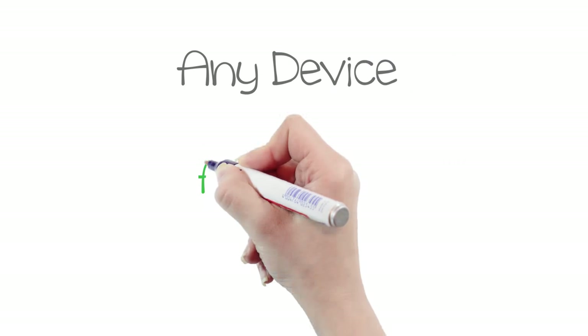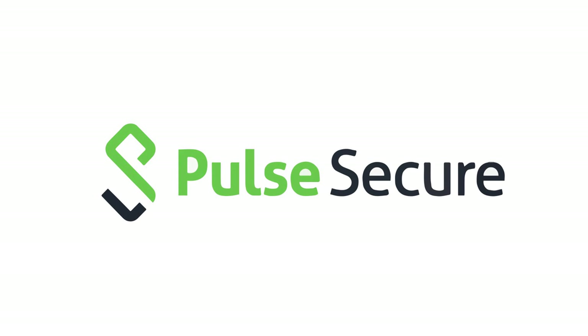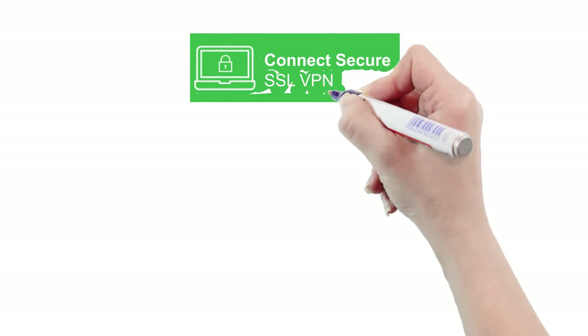You need to be able to provide connectivity from any device, anytime, from anywhere — but do it securely. Pulse Secure is the industry-leading SSL VPN solution, both client-based and clientless. Our core products help you use BYOD programs safely and securely.